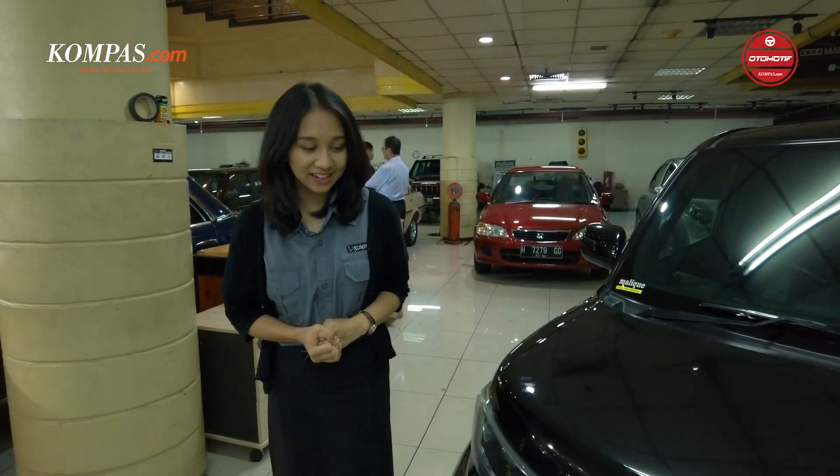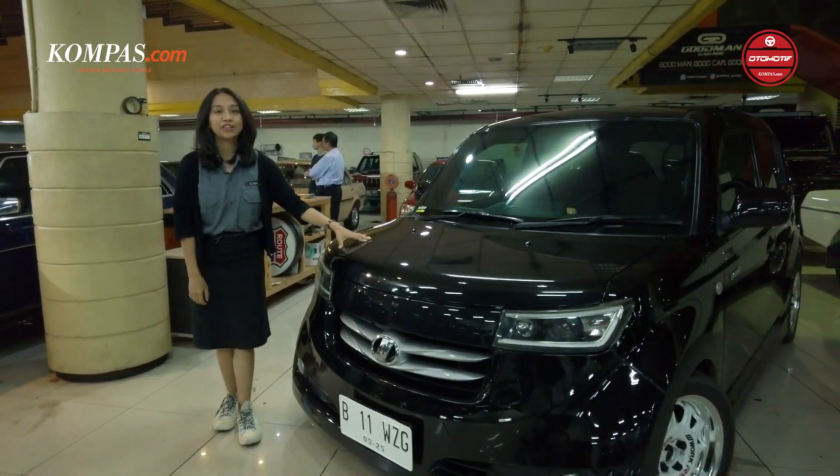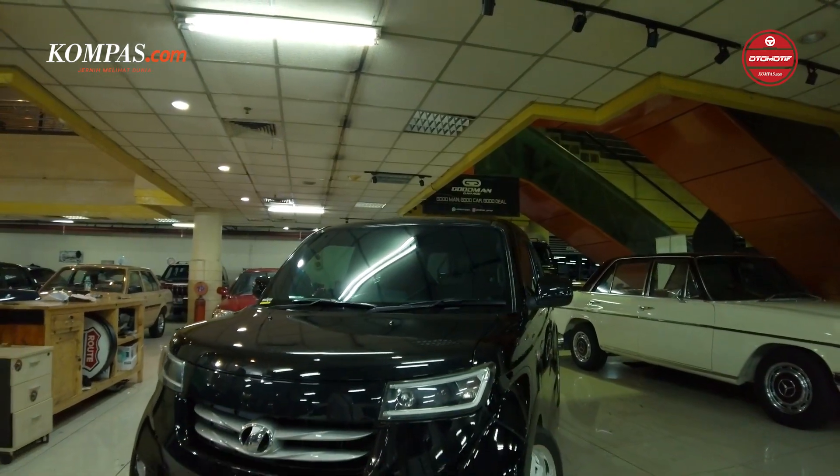There is a showroom in Malik Selatan, Jakarta. At the side of Claudia, there is a JDM car that's so unique. This is the Toyota BB, year 2006.